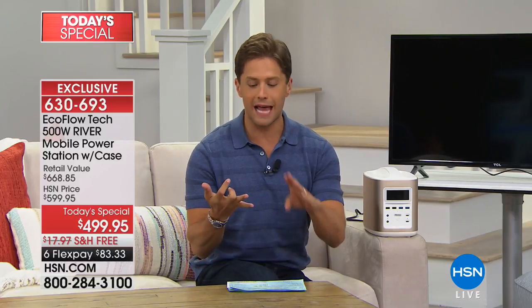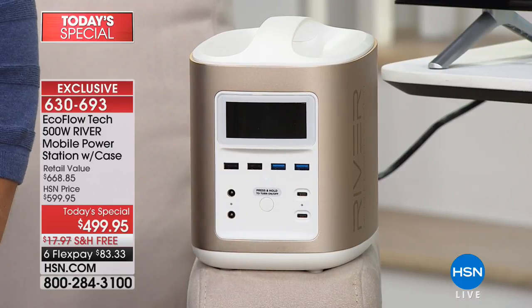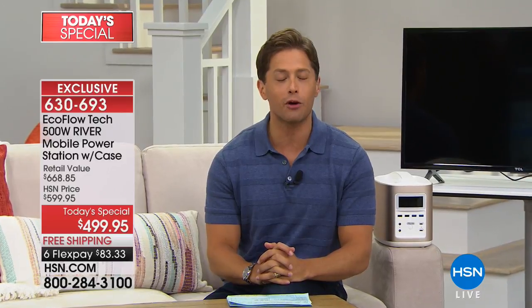It's got 11 ports and three different ways to charge it. And today it is over $665 in value for only $83 a month on your credit card. I'm going to ask Justin Smith to join us. He's one of our newest electronics experts.